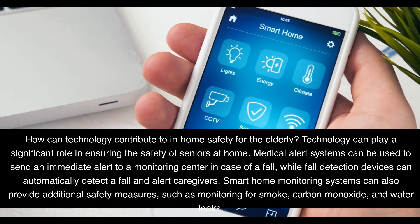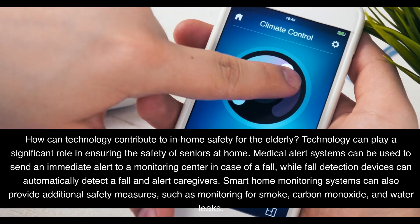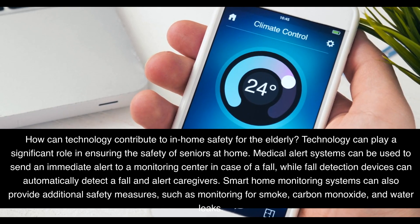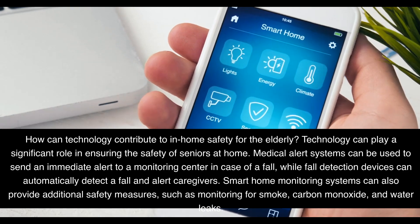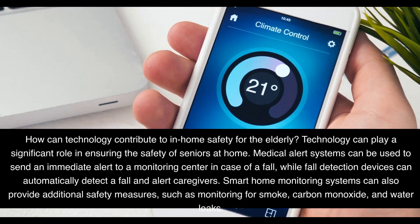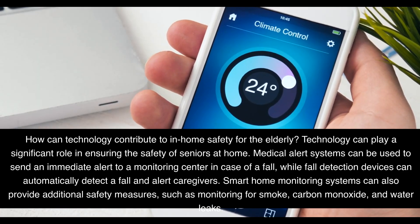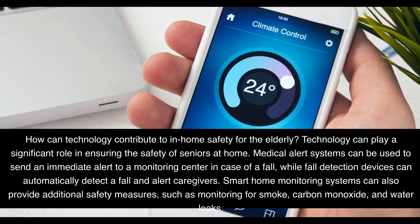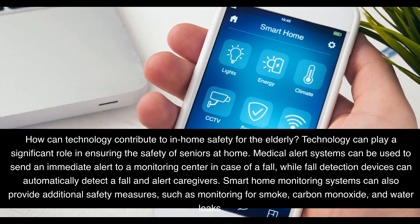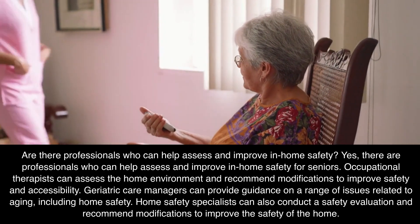Frequently asked questions. How can technology contribute to in-home safety for the elderly? Technology can play a significant role in ensuring the safety of seniors at home. Medical alert systems can be used to send an immediate alert to a monitoring center in case of a fall, while fall detection devices can automatically detect a fall and alert caregivers. Smart home monitoring systems can also provide additional safety measures, such as monitoring for smoke, carbon monoxide, and water leaks.